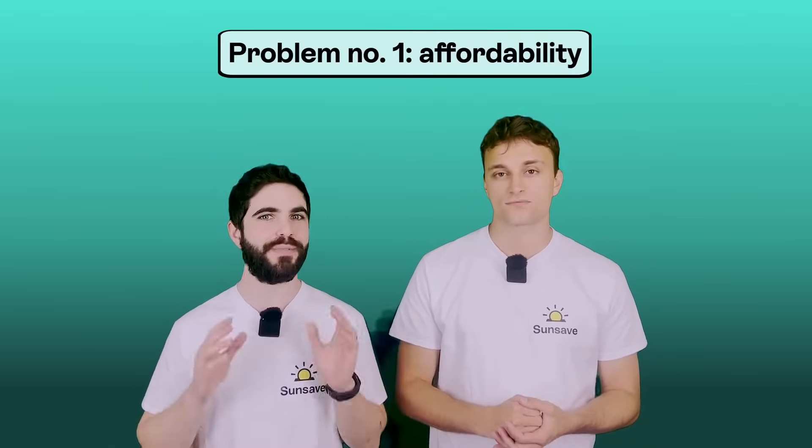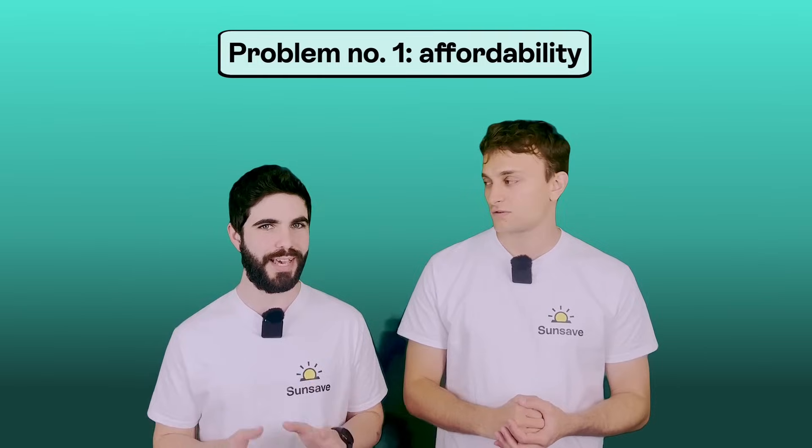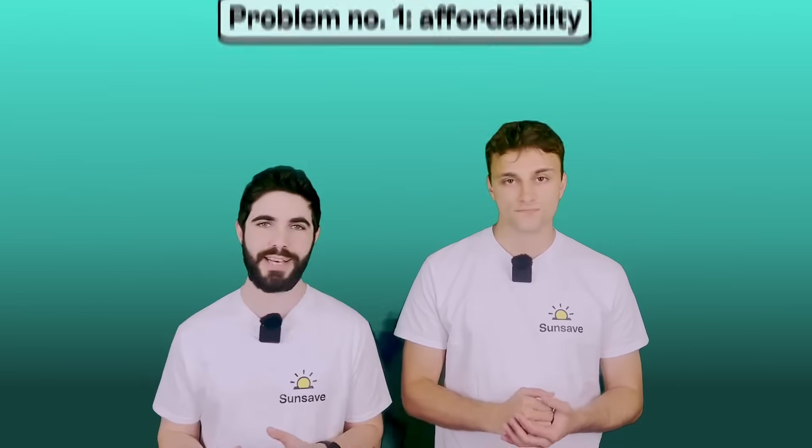The first problem is affordability. 70% of people across the UK want solar panels — we know that for a fact. However, they can't afford them because they cost about £10,000 on average. And we know that about half of UK households, according to the FCA, have less than £5,000 in savings.